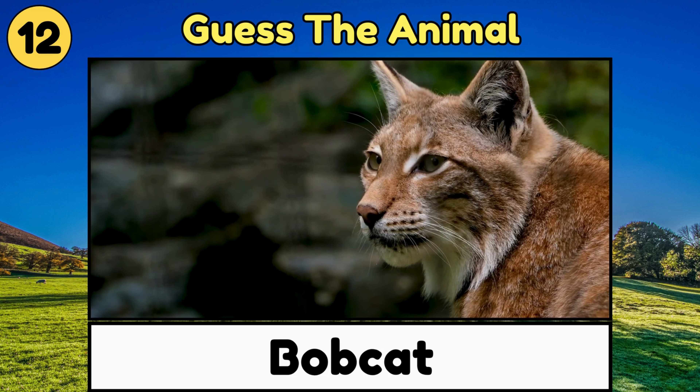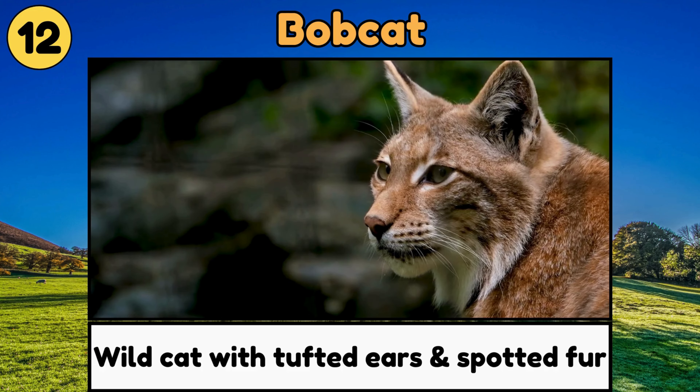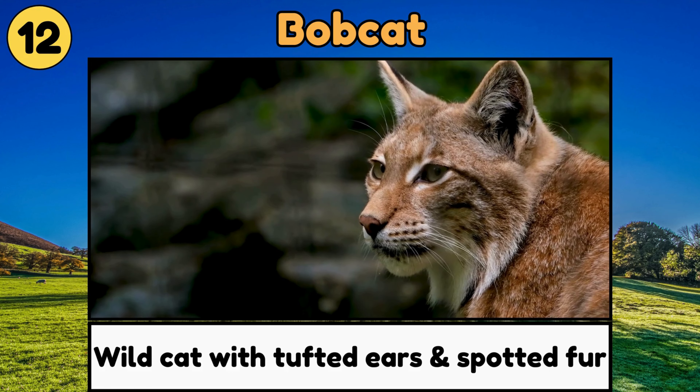Bobcat. Bobcats are small wild cats with tufted ears and spotted fur, and they are great climbers!